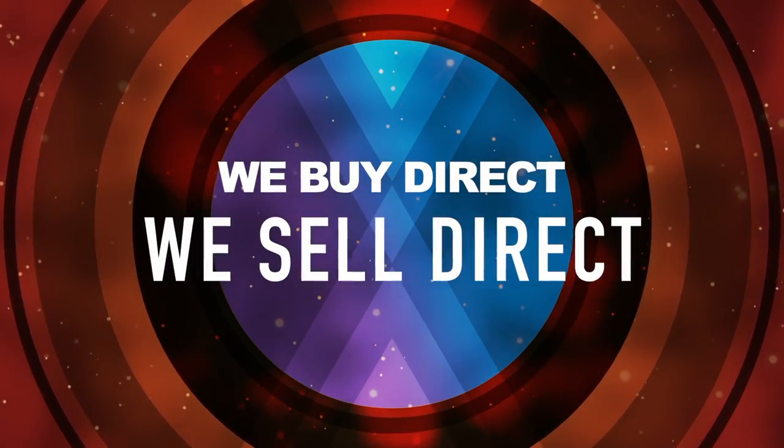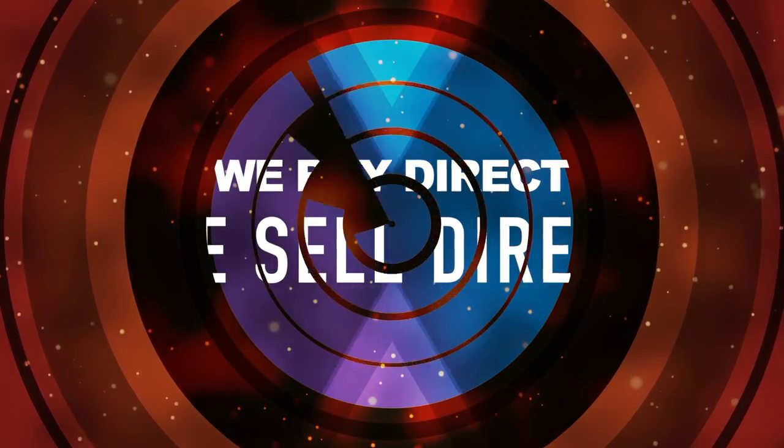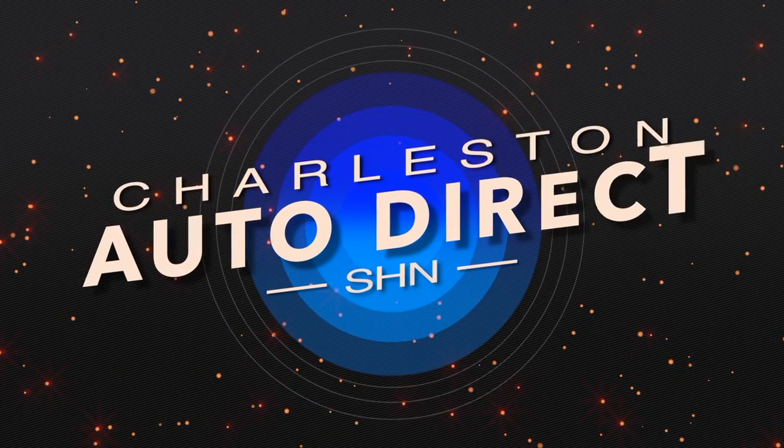We buy direct, and we sell direct, here at Charleston Auto Direct, yeah!